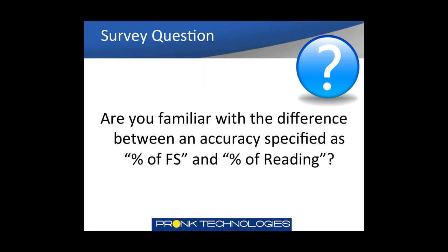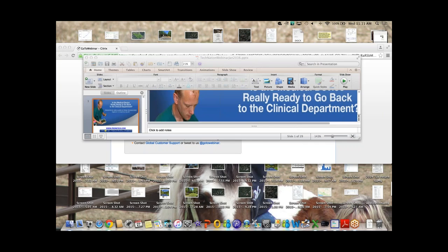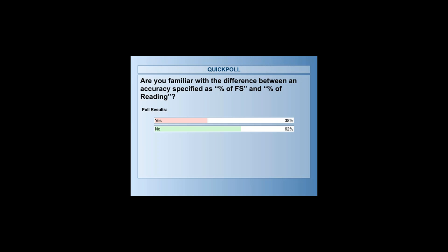We've got a survey question for you — we're very curious if you're familiar with the difference between an accuracy specified as percentage of full scale versus percentage of reading. Please select yes or no. Looking at the results: 38% of the audience is familiar, while 62% would not be familiar with the difference. Greg, whenever you're ready, you can pick up the presentation.